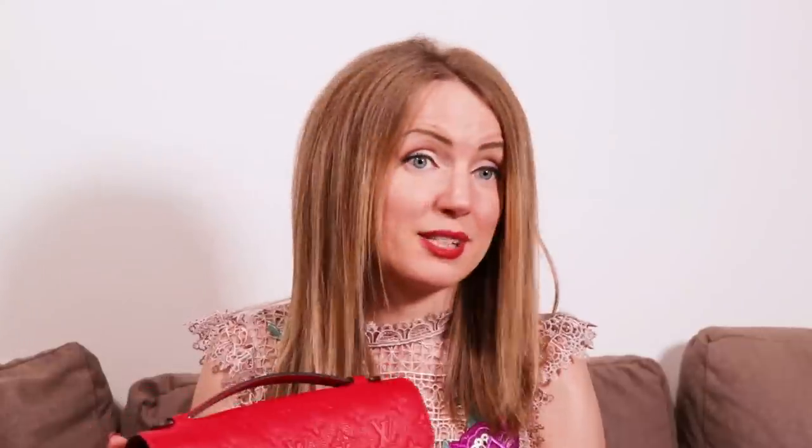Considering the resale value and my impression of both bags, I would highly recommend getting the Pochette Métis first. First reason: you will always be able to resell it. Second reason: I love it more — the opening is more comfortable for me. Third reason: it's iconic — every Louis Vuitton fan you meet will recognize it immediately. You will love and enjoy this bag so much that I highly recommend you get it.